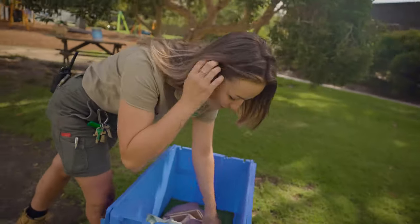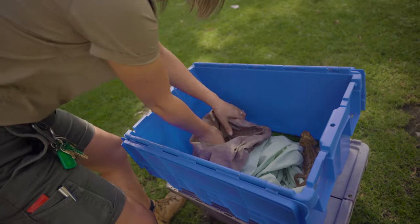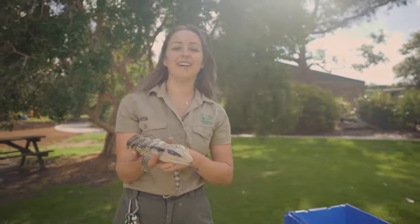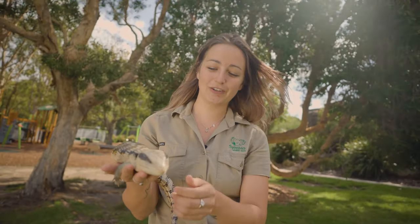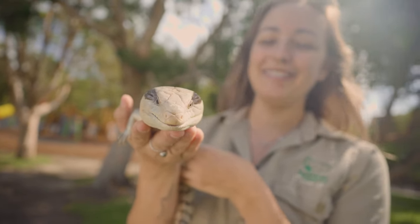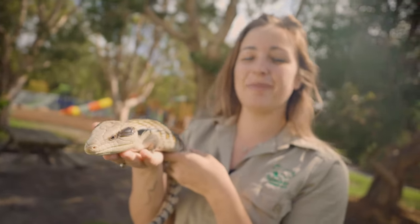This next one is a really cool lizard that you can find in your backyards, and this one is found right here in Sydney. This is what we call a blue-tongued lizard. The blue-tongues are really cool — there are a few different species you can find across Australia. This guy is what we call an eastern blue-tongued lizard. You can find heaps of different blue-tongues across Australia and they all have slightly different adaptations, but this one you can find right in your backyard in Sydney.